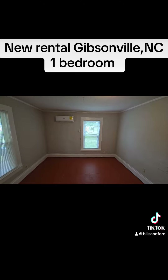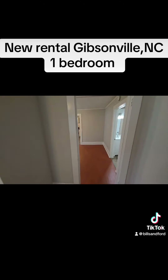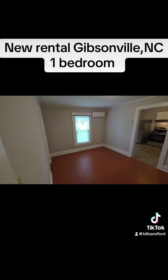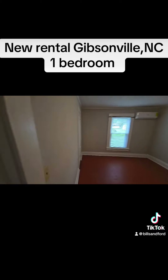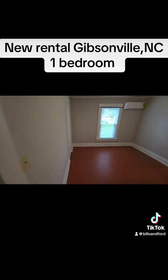Had some mini splits added. Nice clean walls. Good layout here — there's another mini split. So this is the living room area.